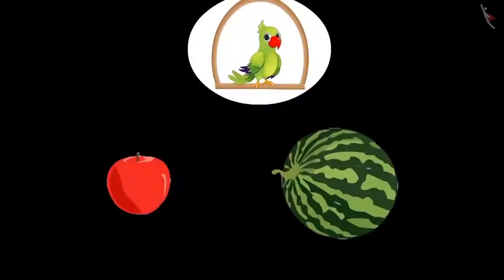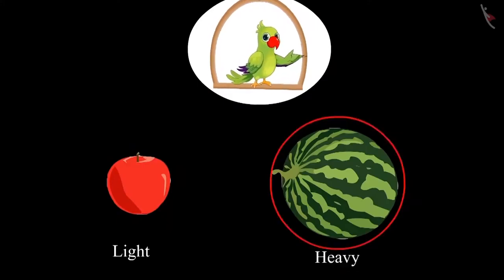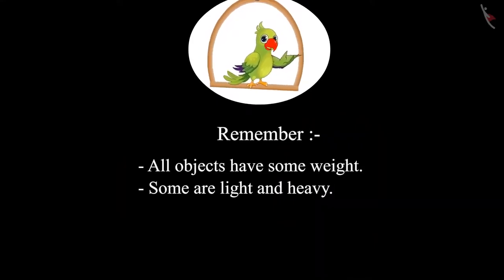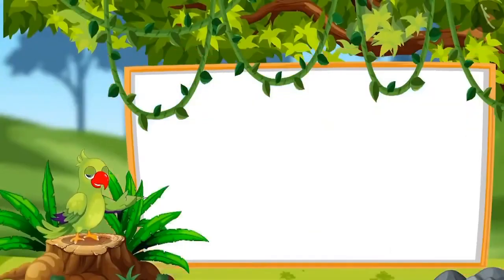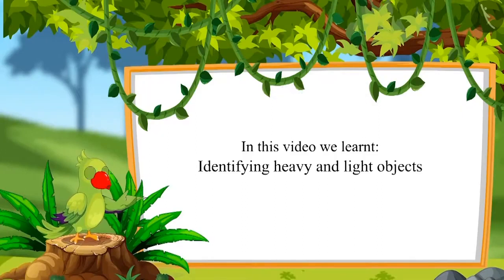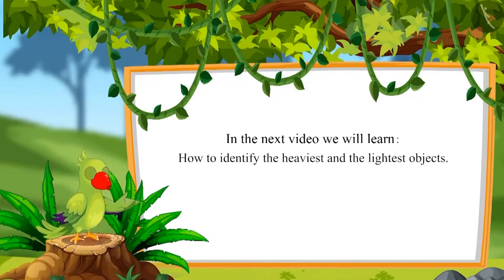Okay, Mummy. So children, did you see? Chotu could pick up the apple because the apple was light, but he couldn't lift the watermelon because it was heavy. This means all objects have some weight — some are light and some are heavy. That was all for today. In this video, we learned to identify heavy and light objects. In the next video, we will learn how to identify the heaviest and the lightest objects.